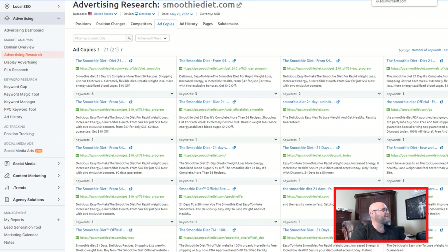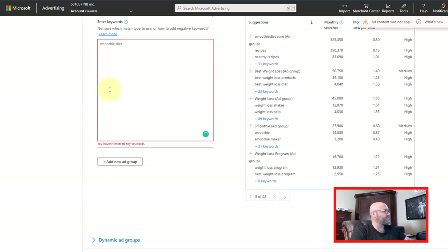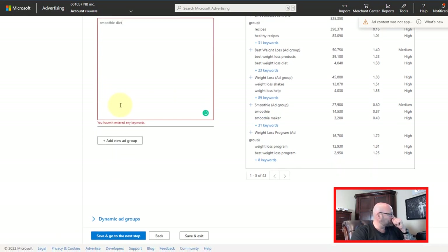Let's go back to Microsoft now and add in one keyword for now — the smoothie diet — just because I don't want to waste too much more time in this video. But you can add as many keywords as you want here, up to a thousand. I would recommend maybe 10 to 20 keywords. We're going to save and go to the next step.